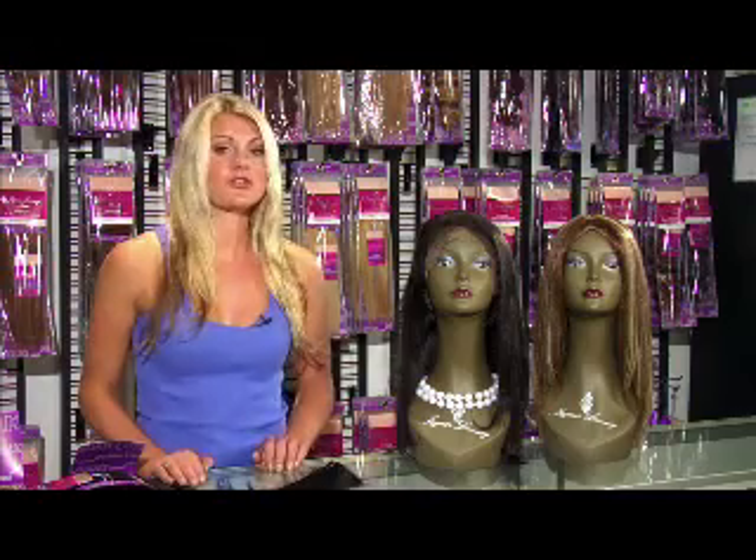If you are new to hair extensions or just want to purchase a great product at an attractive price, please consider the straight texture or the loose deep wave texture by Jaguar Luxury Remy hair. For more information, log on to www.JaguarLuxuryRemy.com or dial 1-877-382-1523 extension 2123.